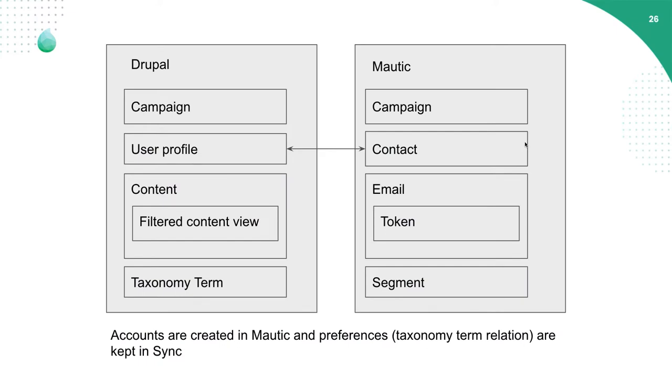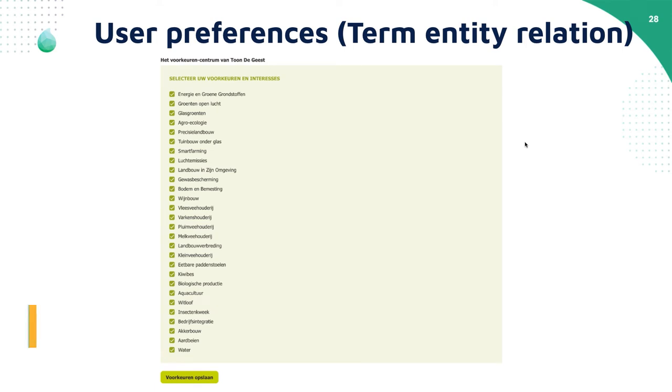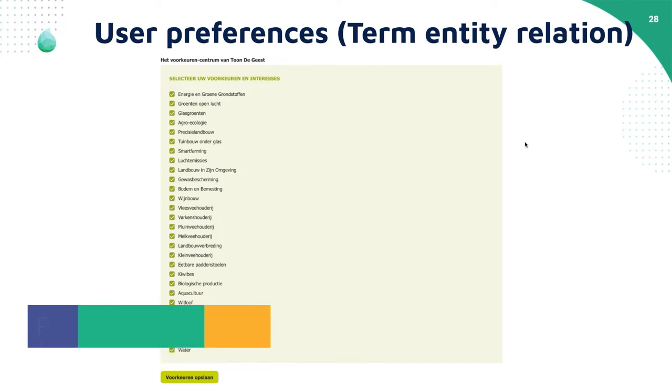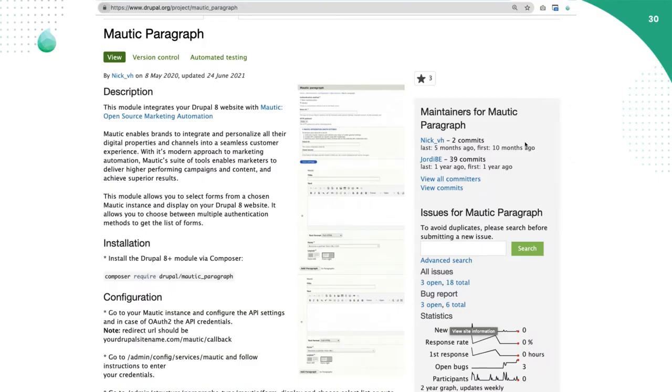To realize this, we had to sync some stuff between the sites. We started with the contacts, synced to the user profiles in Drupal. The moment the user logs into Drupal, we're also syncing the user profile to Mautic. This allows the user, when logged into the system, to edit their preferences — a lot of interests that users can subscribe to. When this form is saved, it pushes preferences to Mautic via the API, so that Mautic knows a contact has specific preferences. In Drupal, we're using the Mautic paragraph module with an API connector. We are not using the Mautic API module for this.